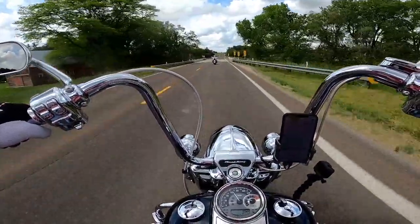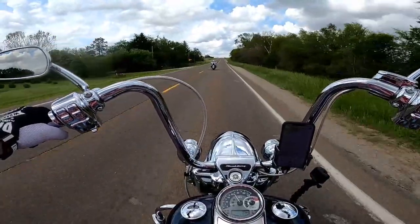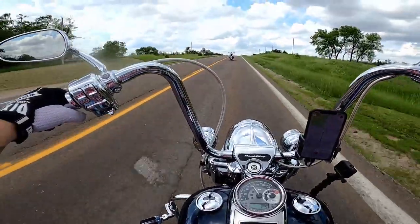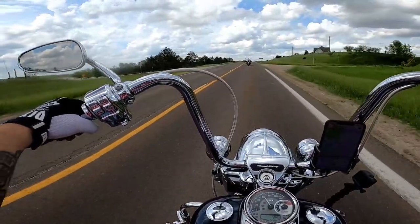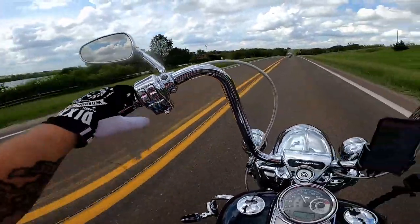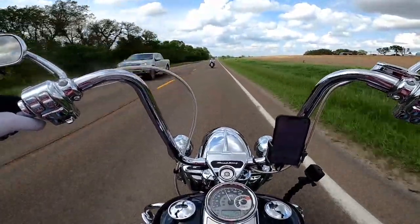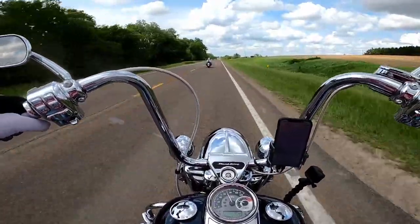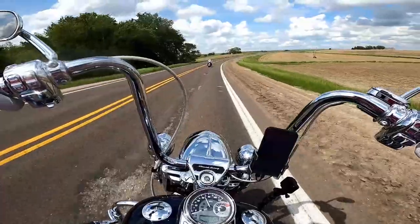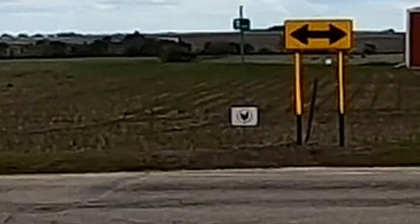Right up here on the left is Czech Lake. I remember when I was a little kid and they were building that lake. You know what I like about this? It doesn't always feel like we're in Nebraska.